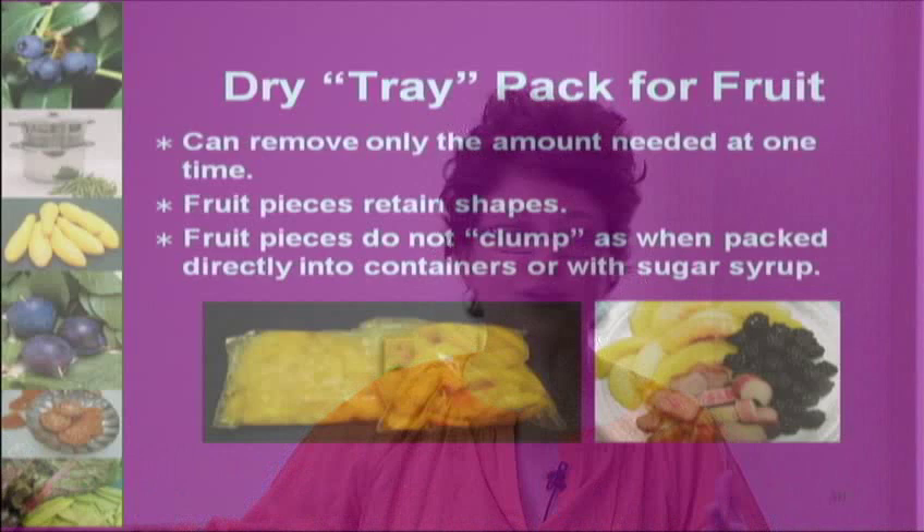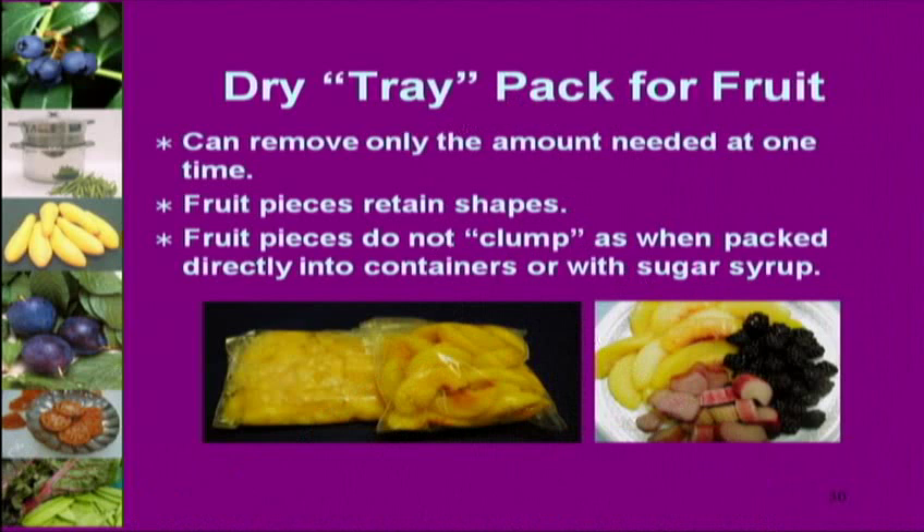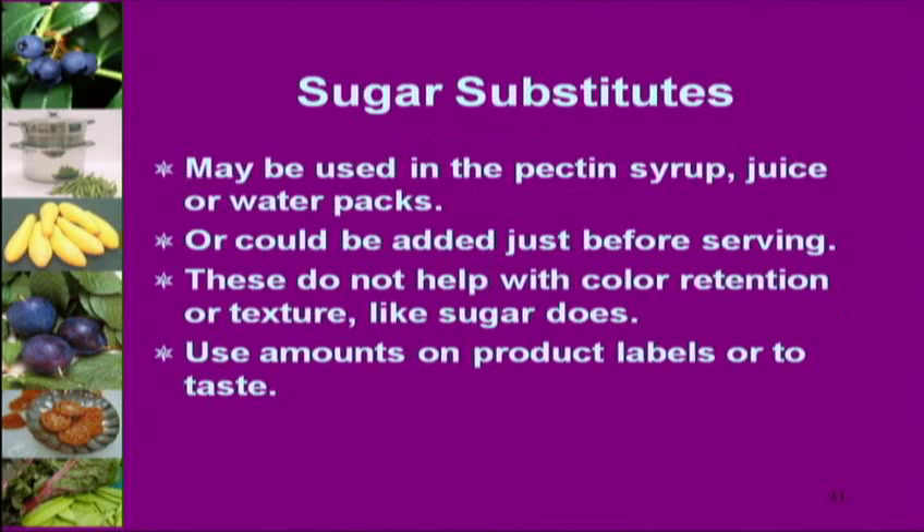The shape of tray-frozen fruit remains nice — great for a fruit salad. Fruit frozen in juice will come out in different shapes and sizes, which is fine for a pie but not as presentable on a plate. Non-nutritive sweeteners don't help with texture or color retention, so it's really better to add them right before serving.